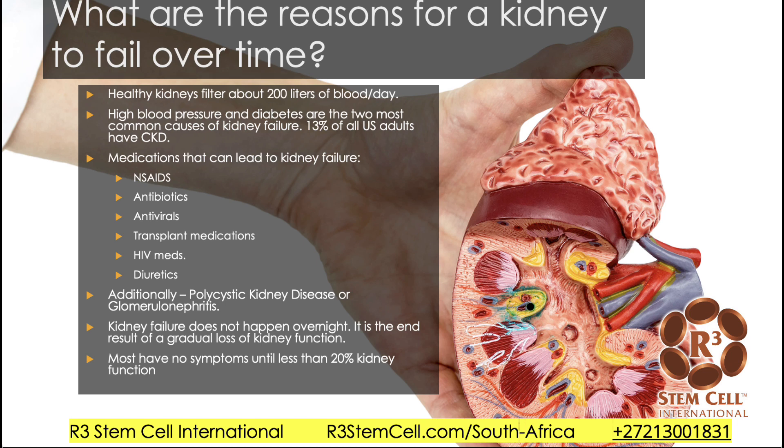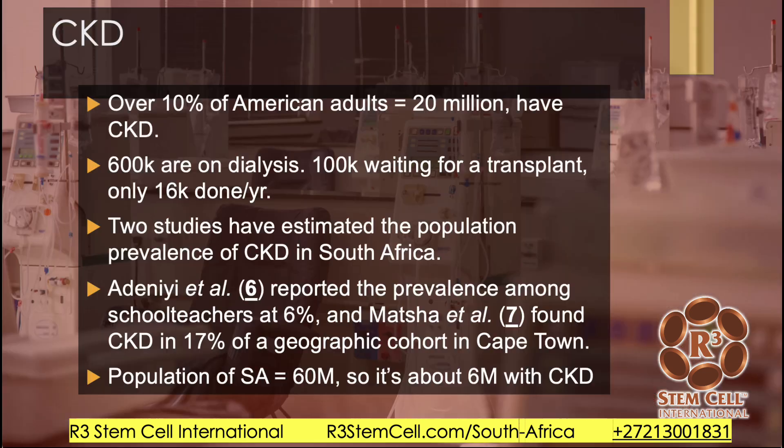In actuality, you can keep your current kidneys if you have less than 10% kidney function — they can compensate and do the job. Over 10% of American adults, which is about 20 million, have chronic kidney disease. Out of those, about 600,000 are on dialysis, and out of those, about 100,000 are waiting for a transplant.